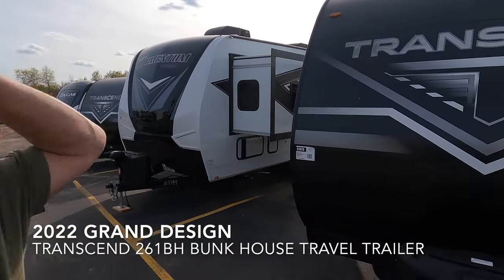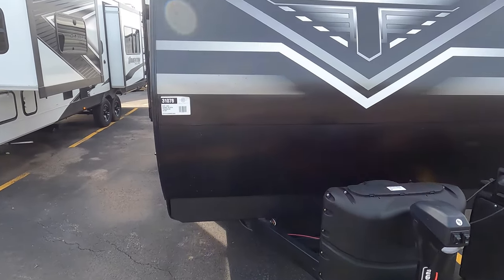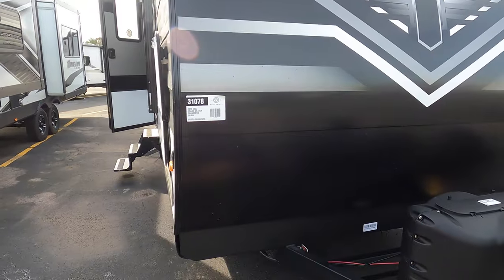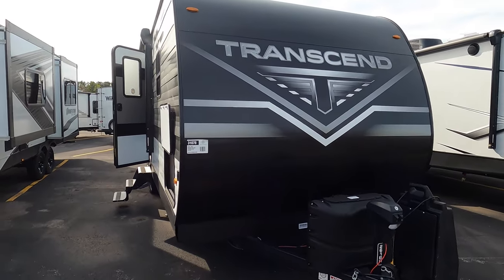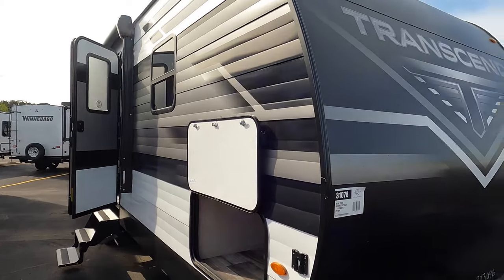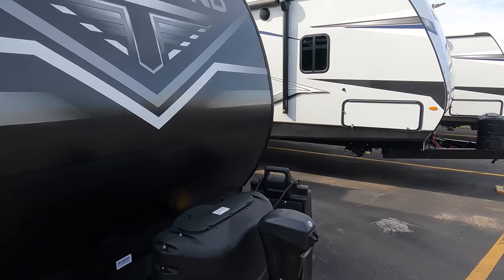Hey guys, welcome back. Michael Koski here with Bullion RV in Duluth, Minnesota. Today we're taking a look at the new Grand Design Transcend 261BH. Brand new 2022. Nice camper, good floor plan for the whole family. I'll do a quick little walk around — go inside, see what you think.